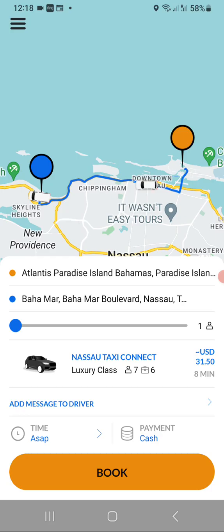The quote is for one person and the vehicle is eight minutes away from my address. I can also choose to increase the number of passengers by sliding the slide bar — let's slide it to four passengers. As you can see, the quote has changed and is now for four passengers.